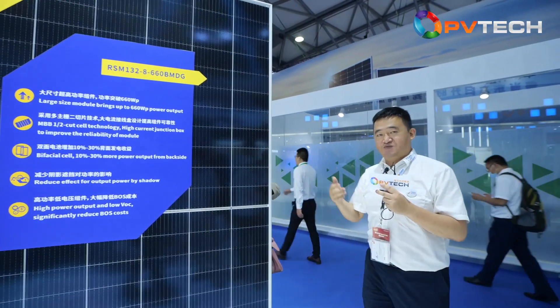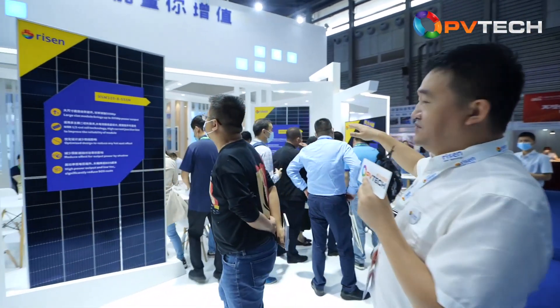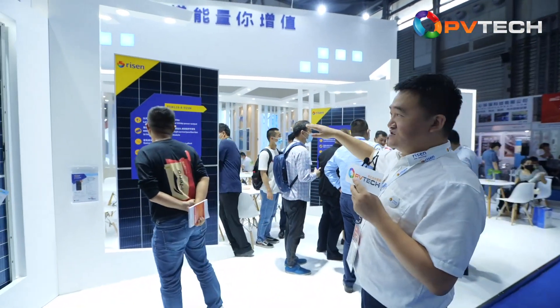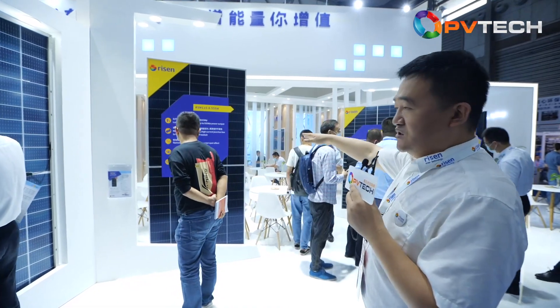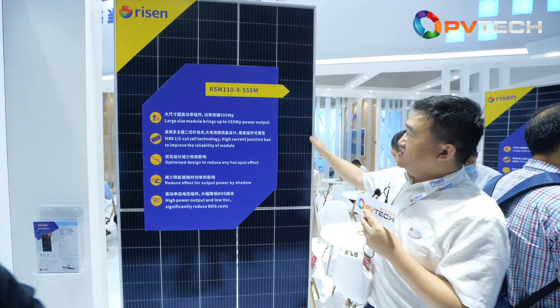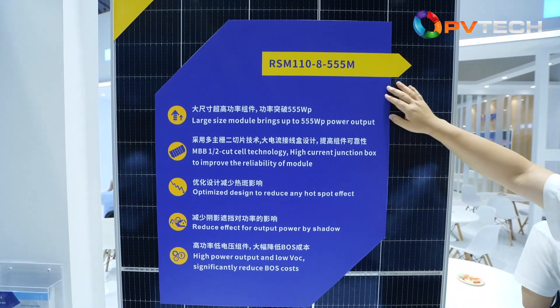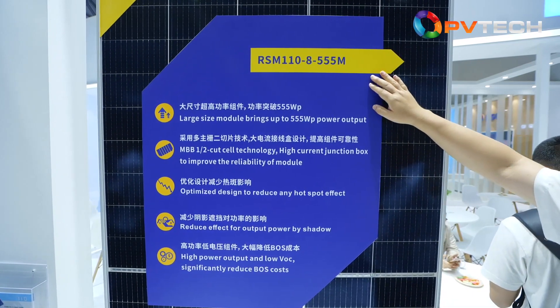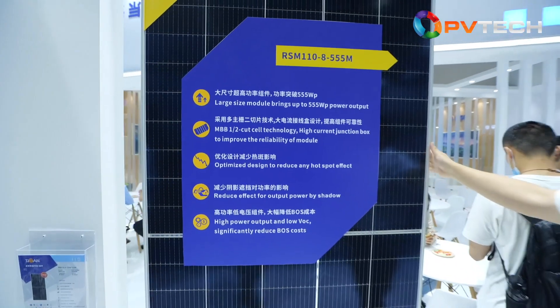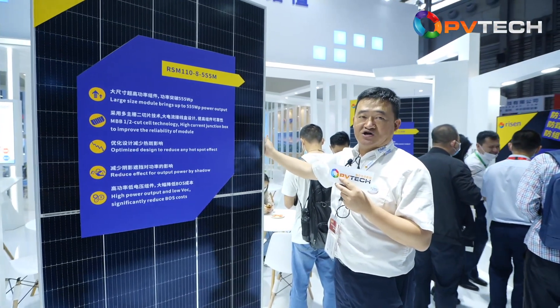Please follow us — we have other products. From here you can see all of our products, and many are with the 210mm wafer size. This is another product. We call it the 110-cell type, and the maximum module power is 555 watts. This is our main product this year and has already shipped out for more than one gigawatt.